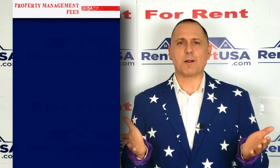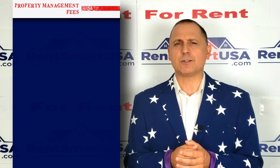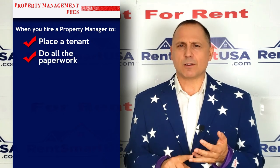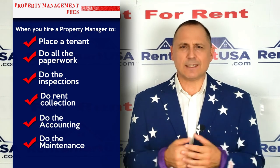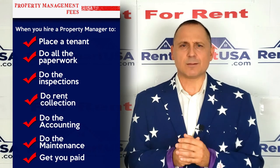Number eight: property management fees. Why do it yourself when you can hire a property manager? When you hire a manager to place a tenant, do all the paperwork, do the inspections, do the rent collection, do the accounting, do the maintenance, and most importantly, get you paid — it's all tax deductible.